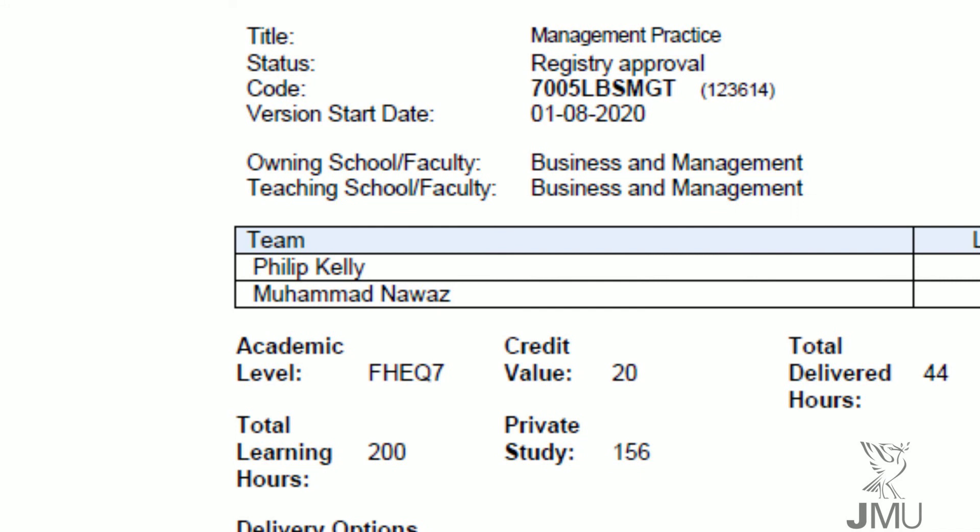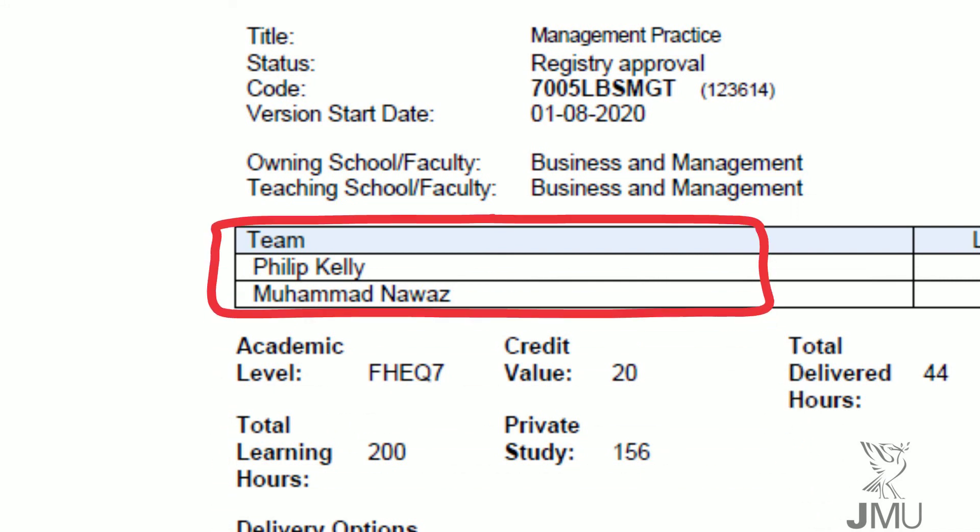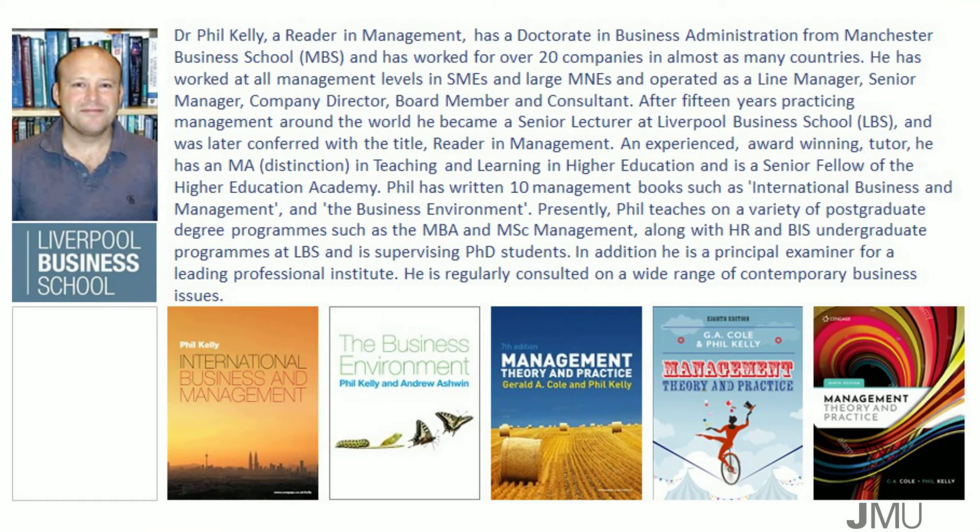The module is led by Dr. Phil Kelly, but a variety of other LJMU staff and guest tutors will make up the delivery team. Here's a brief biography for the module leader.